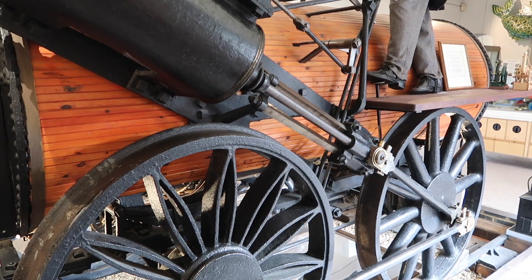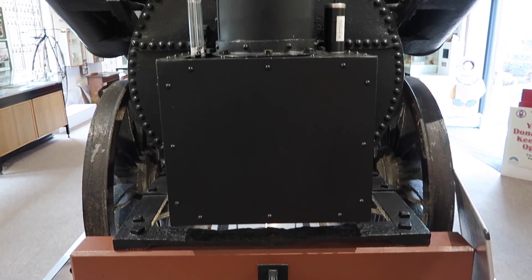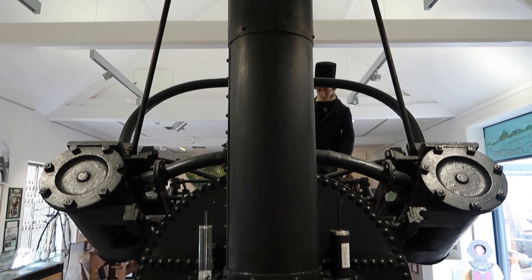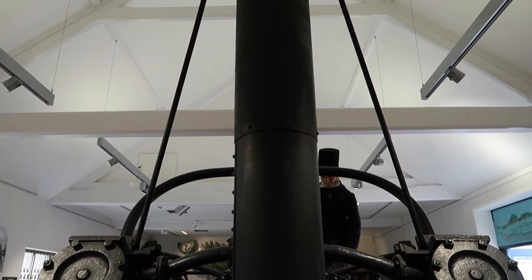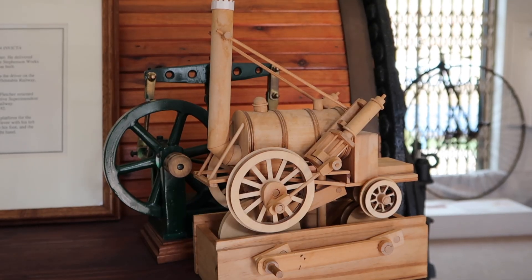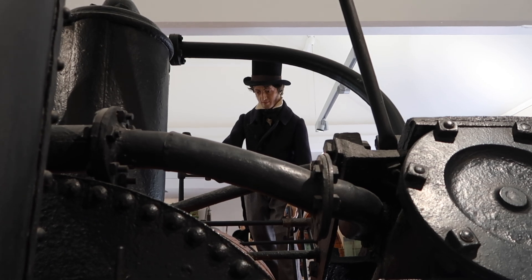Invicta managed 12 horsepower and in consequence could not handle the gradients of the line, and so only ran between Folkestone and South Street. Due to this, the rest of the line was served by steam-driven winding engines which would haul the trains by cable. In 1836, Invicta had run out of purpose and was replaced by a third winding engine, which coincided with the locomotive being put up for sale. Unfortunately, the locomotive was never sold and was left undercover.